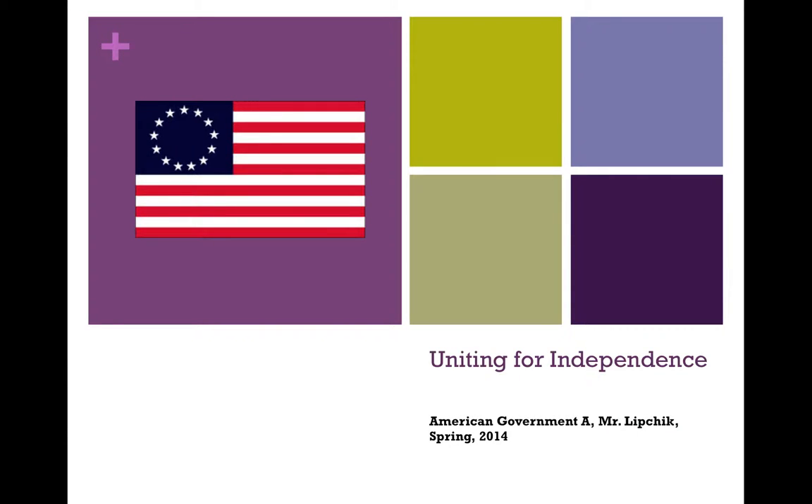Hello everyone, this is Mr. Lipchick, and the theme for this segment of instruction is uniting for independence. What were some of the events and forces that led to the colonists uniting and forming a united front against the British to achieve their own nation?